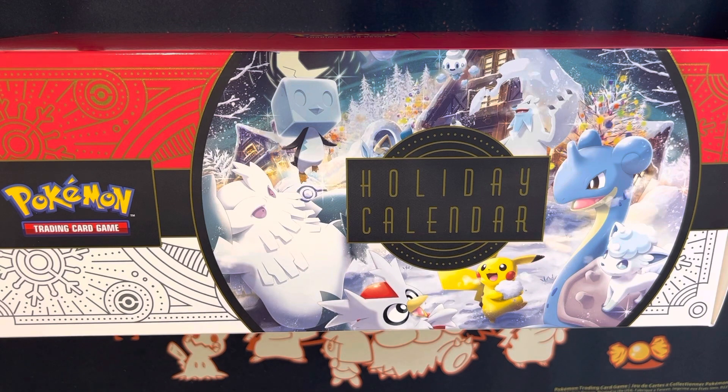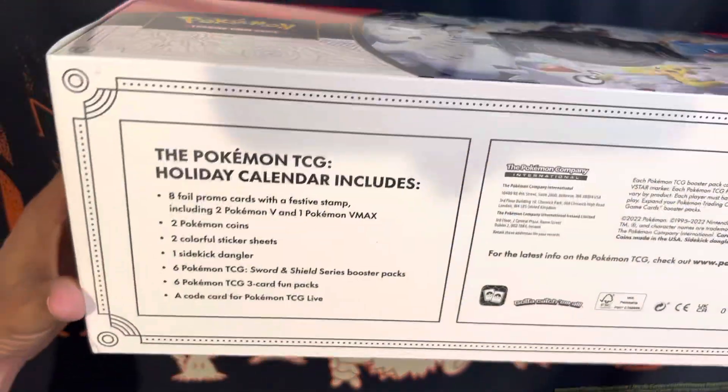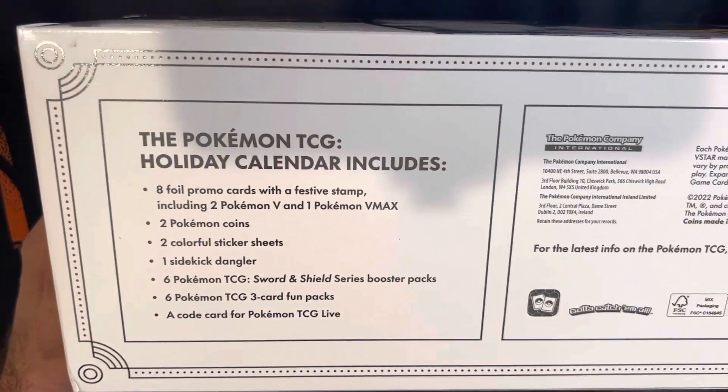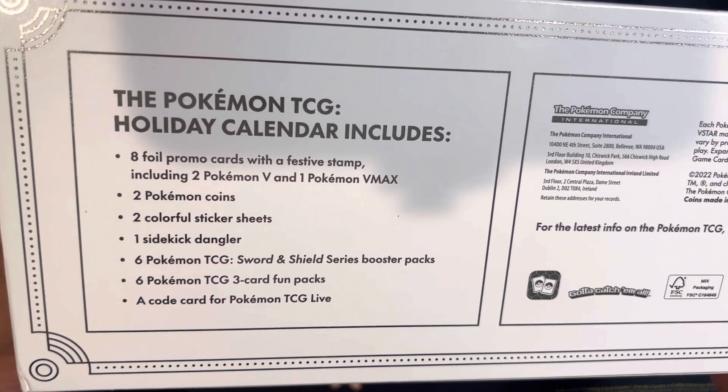You can find these at Target, Walmart, many local stores, and many local gaming stores as well. I personally got this one at Target while doing some shopping. If this is your first time here, my name is Ash Judo — love opening up Pokemon cards and love giving back to the community. Let's see what's inside.